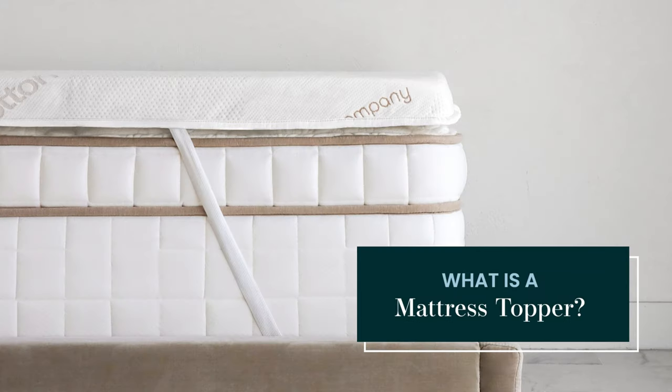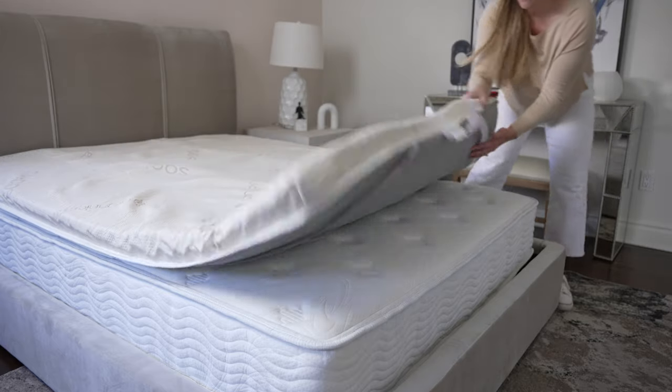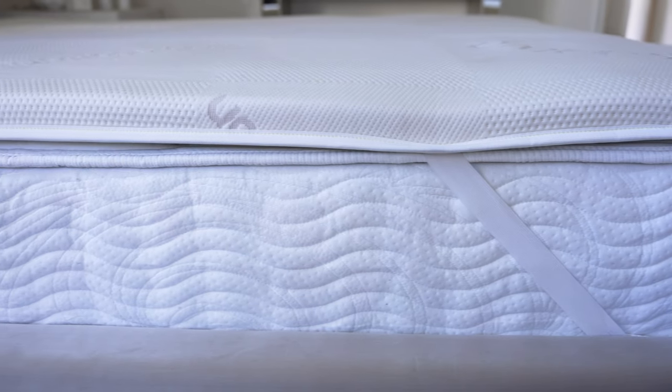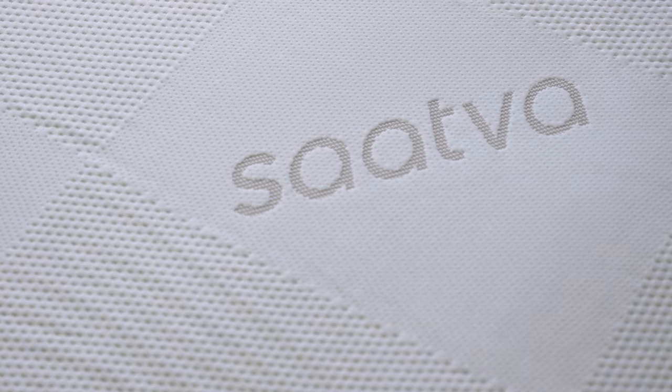What is a mattress topper? A mattress topper is a layer of memory foam, latex, or other material, usually one to three inches thick, that sits on top of your mattress. Mattress toppers sometimes have removable covers, but are otherwise rarely designed to be washed.